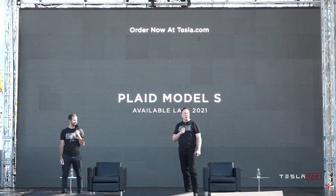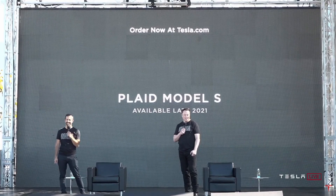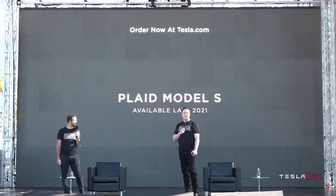And you can order it now, and it's available basically end of next year.